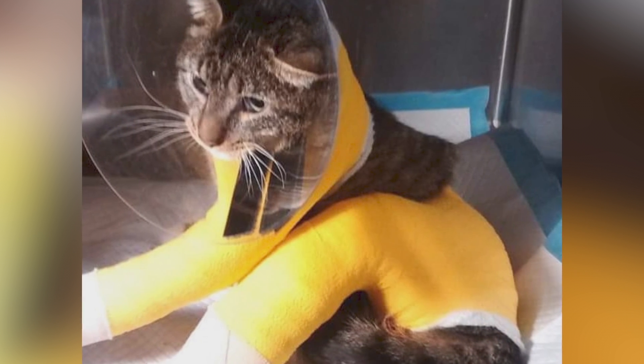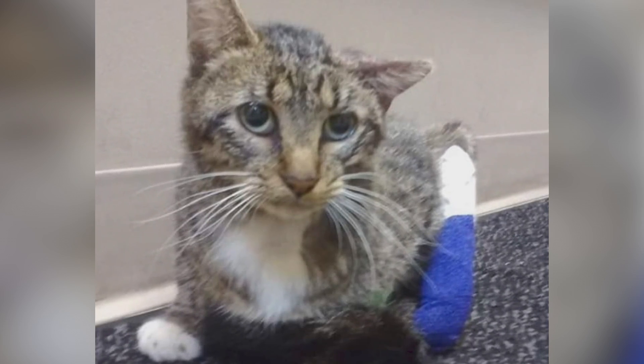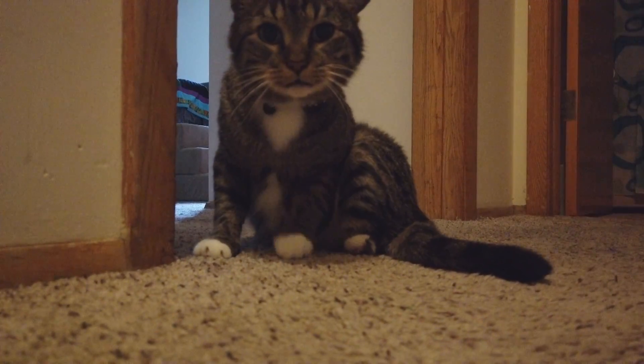They found him when they first had to amputate the infected part of his legs off. Rescuers believe Stubbs was hit by a train last October, causing him to have his back two legs amputated. He's just spent a lot of time in casts and getting medicine and escaping from every kind of cast they ever gave him.